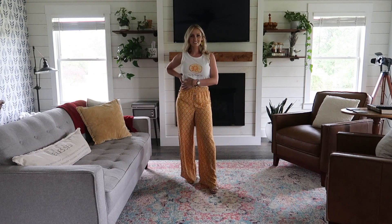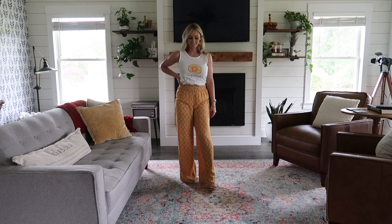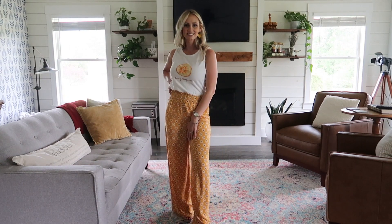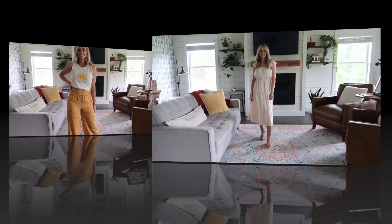I stuck to my usual size small for these even though they are juniors, and I think they are true to size. The rayon material is 100% and it's light and breezy, which is perfect for summer. However, these are a bit see-through, so I threw on some biker shorts underneath and it seemed to be fine. This was one of my favorite outfits from this haul.